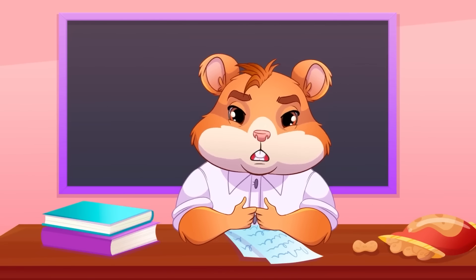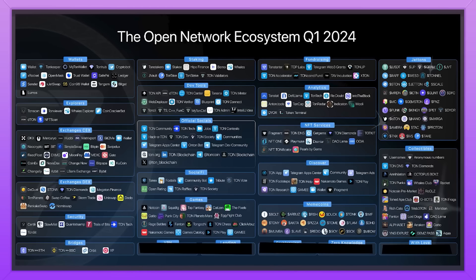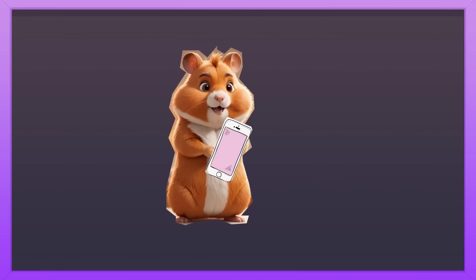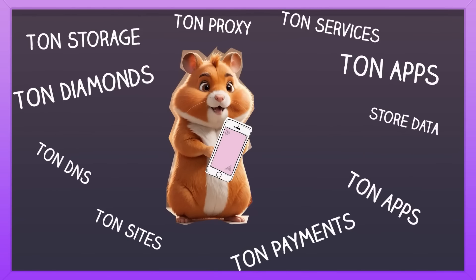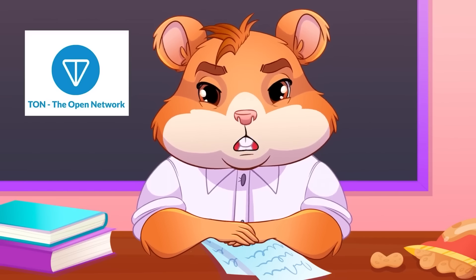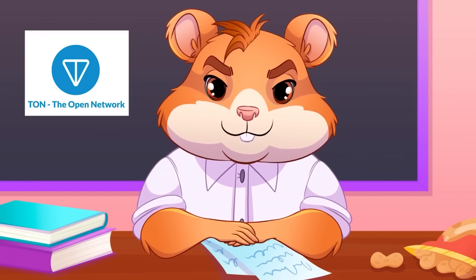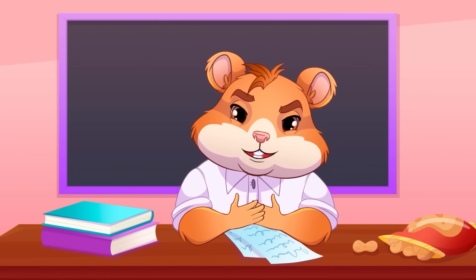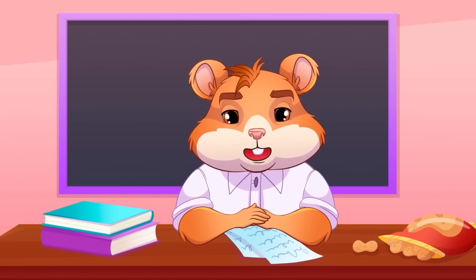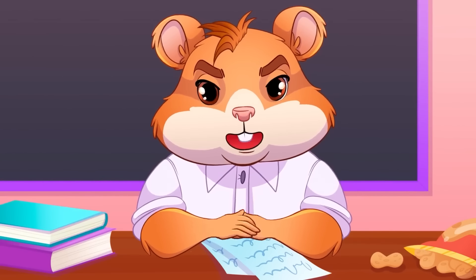An entire ecosystem of applications and services has been developed on TON that will help its users interact with the network on an entirely different level. Users will be able to create decentralized applications, send messages, store data, and do many, many more cool things. To sum up, the Open Network is a decentralized platform that enables fast and scalable data and crypto transactions. With its unique structure, dynamic sharding, smart contracts, and proof-of-stake consensus mechanism, TON has amazing potential for growth and development.